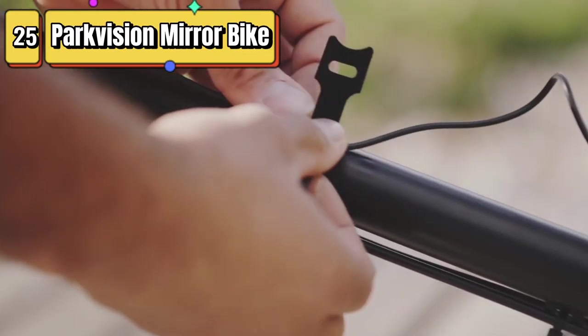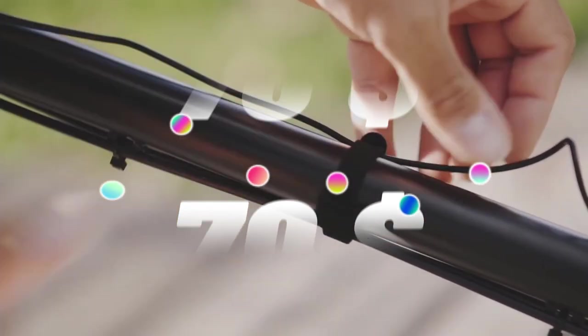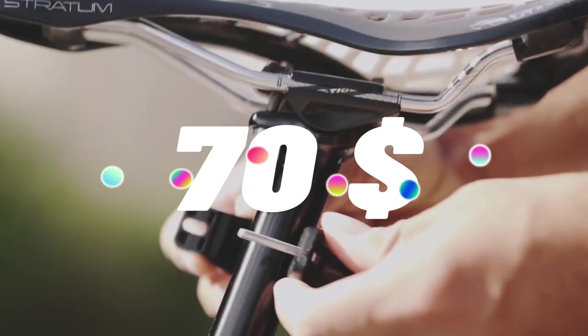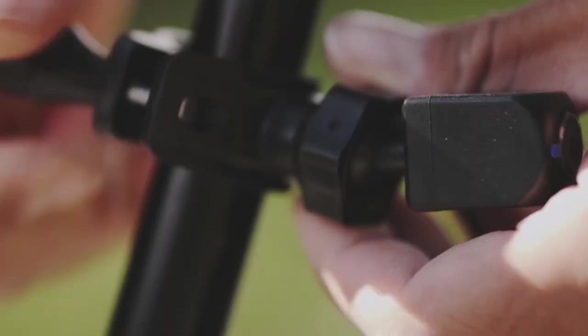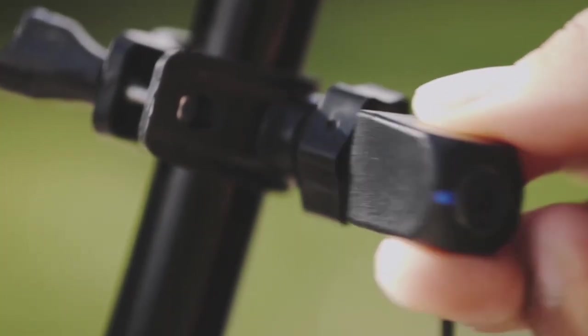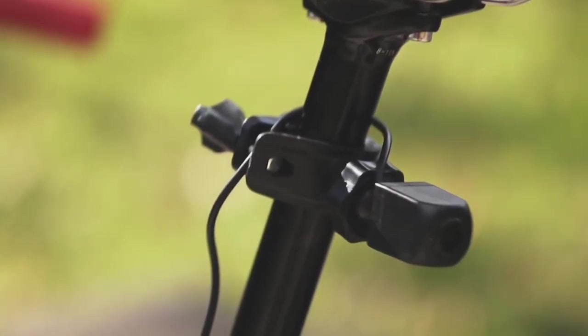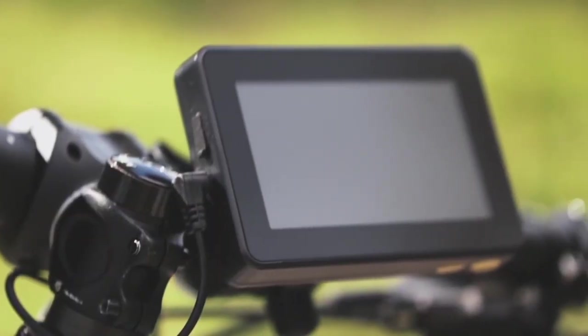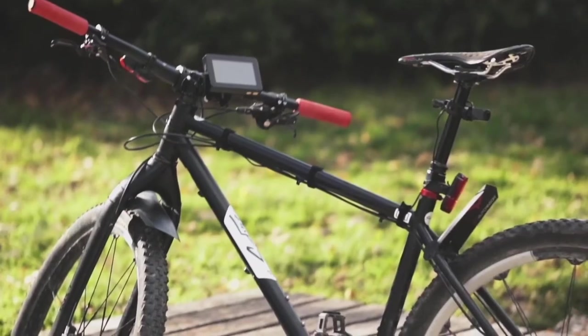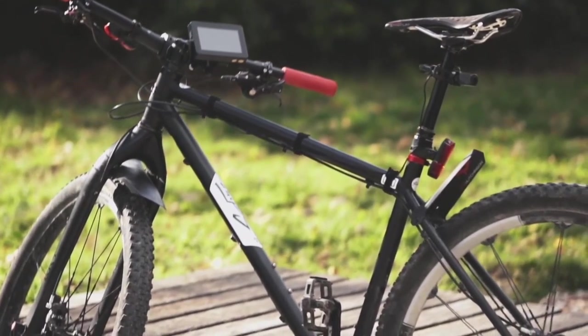Top 25 is a device that combines a rear-view mirror with an HD rear-view camera for bicycles. It features a 4.3-inch screen integrated into the mirror itself, a 360-degree rotatable bracket, and a durable, waterproof design. It's easy to install and provides crystal clear night vision with an appropriate viewing angle for improved rear-view visibility while cycling.